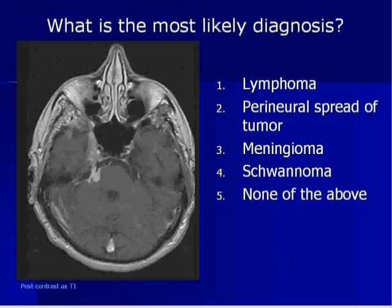Is it one — lymphoma, two — perineural spread of tumor, three — meningioma, four — schwannoma, or none of the above? Very good. So you really hit it on the head. Just by the history alone, you should have known it was perineural spread of tumor.